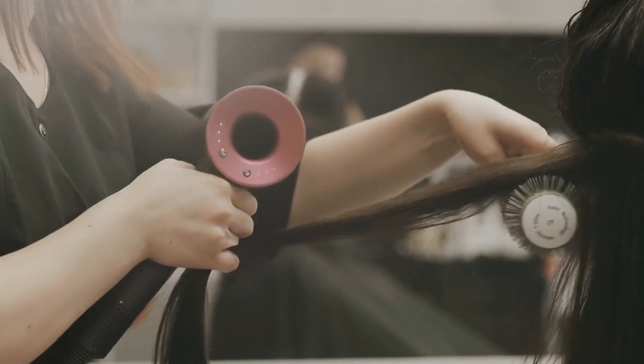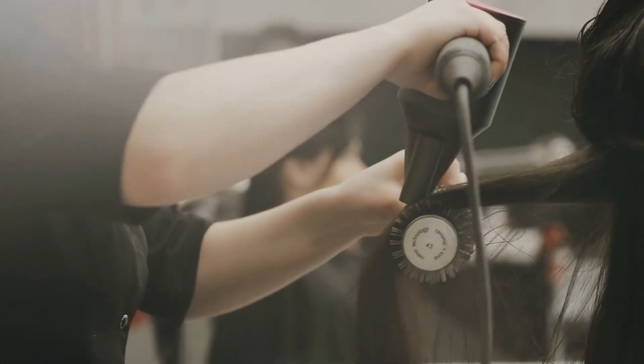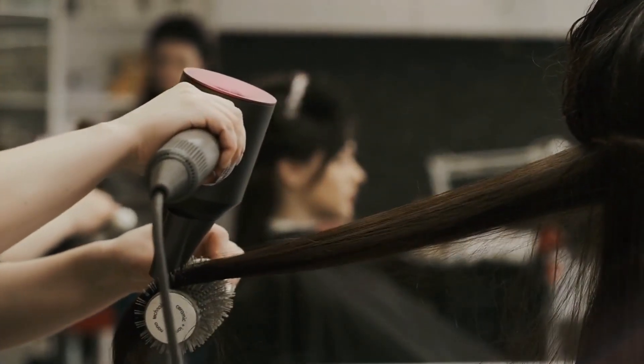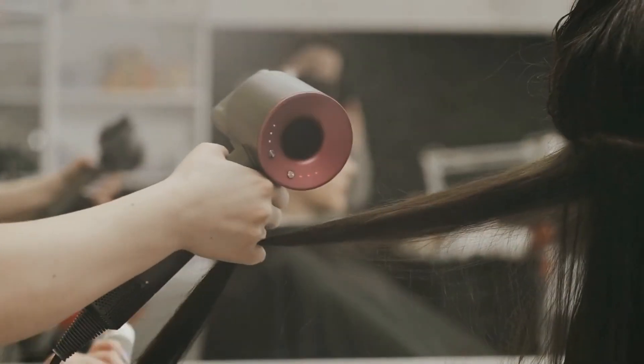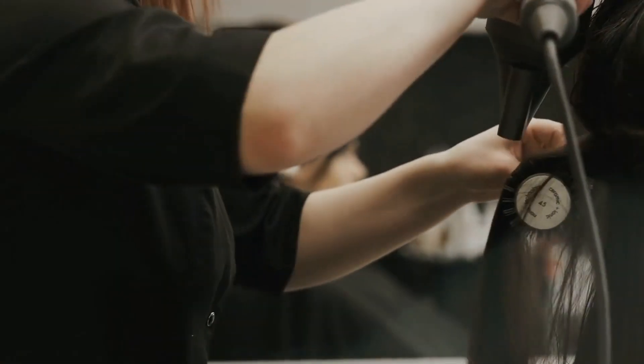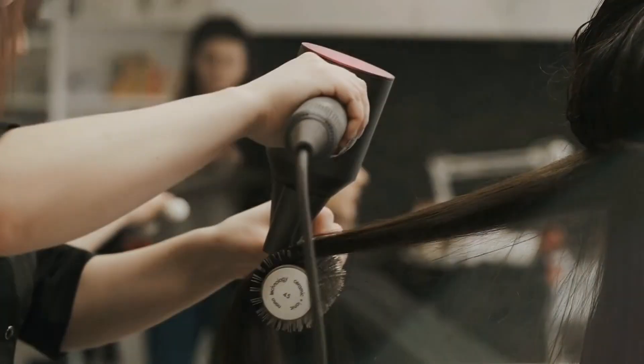And there you have it — our guide to finding the best hair salons in London. By following these expert tips and strategies, you'll be well on your way to discovering a salon that exceeds your expectations. If you found this video helpful, be sure to like, subscribe, and visit our website for more detailed reviews of top hair salons in London. Happy salon hunting!